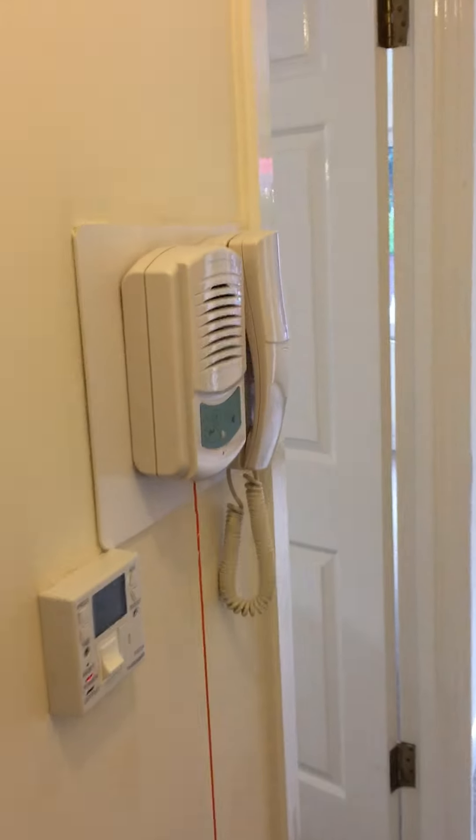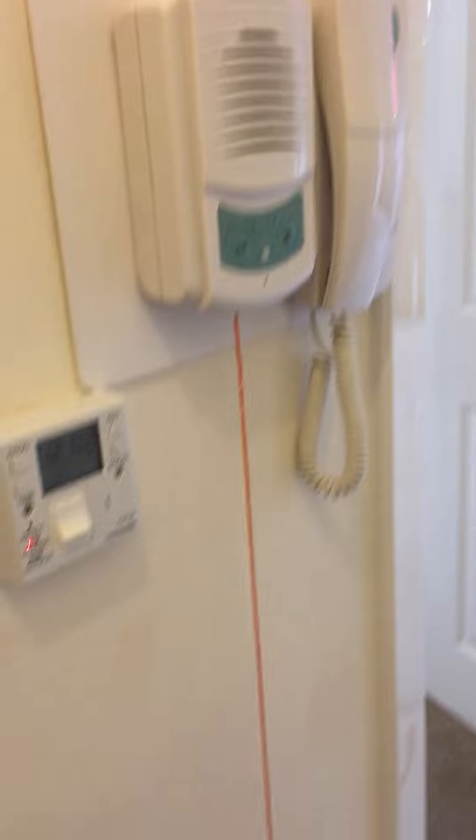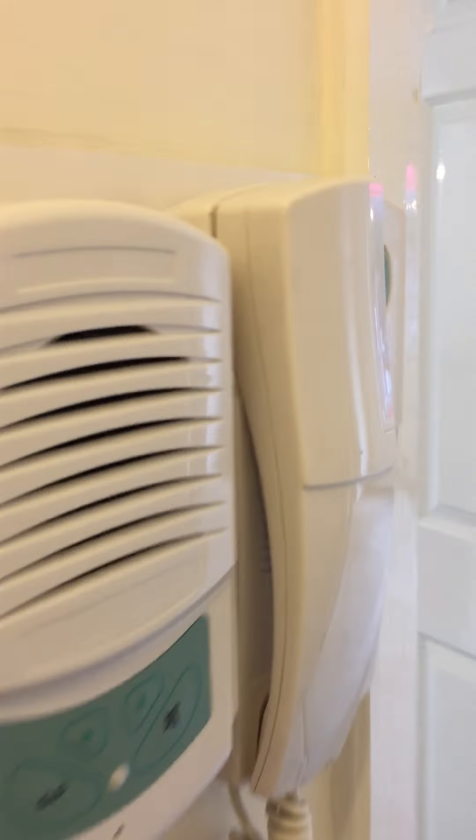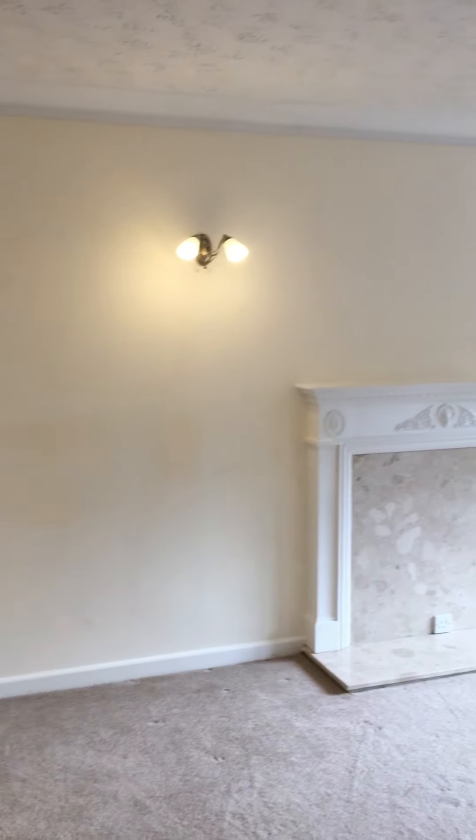And again the main door into the communal hallway. And there is the security system and the pull cord for any emergencies. And that is 15 Bernards Court in Bodmin.